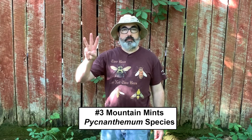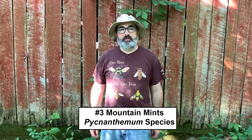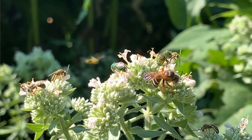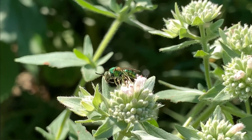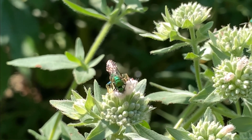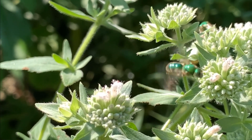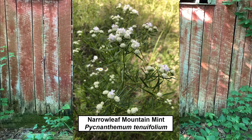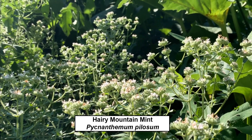Number three: mountain mints of the genus Pycnanthemum. These plants are absolute pollinator magnets, attractive to a wide variety of native bees, honey bees, butterflies, and wasps. A patch of mountain mint is usually just literally buzzing with pollinators. Several species can be found in the eastern U.S. — all are attractive to pollinators and all have white flowers. Three commonly available species are narrowleaf or slender mountain mint, Pycnanthemum tenuifolium; hairy mountain mint, Pycnanthemum pilosum; and hoary mountain mint, Pycnanthemum incanum.